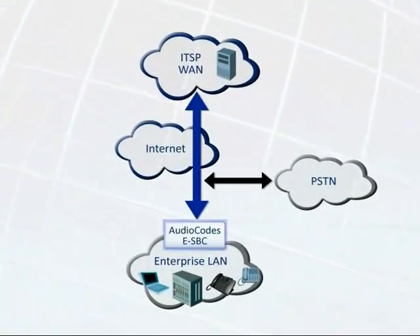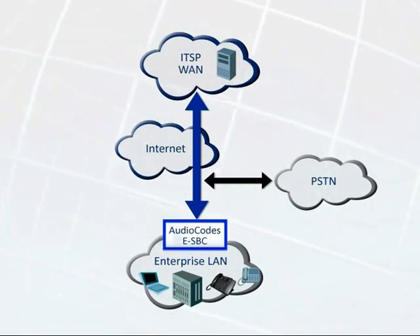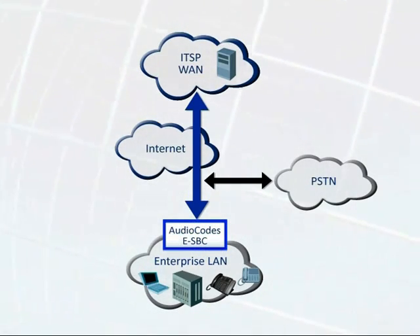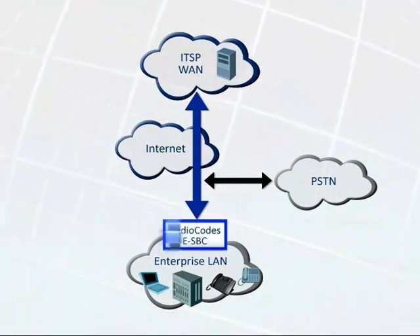The ESBC provides the enterprise with the interoperability, server availability, security, and quality assurance required to connect to the service provider over IP using the SIP protocol for signaling.